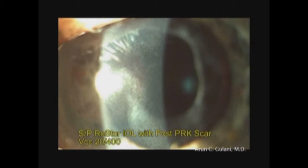First, I decided to correct the corneal scar and determine the refractive error by using the laser in a refractive mode.